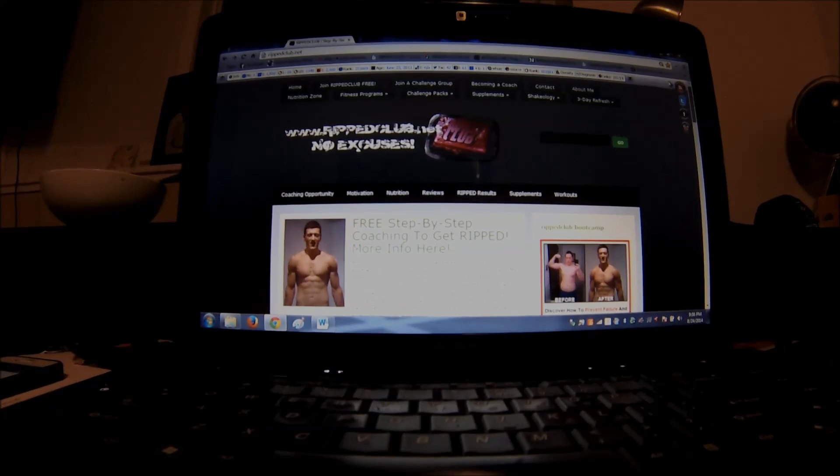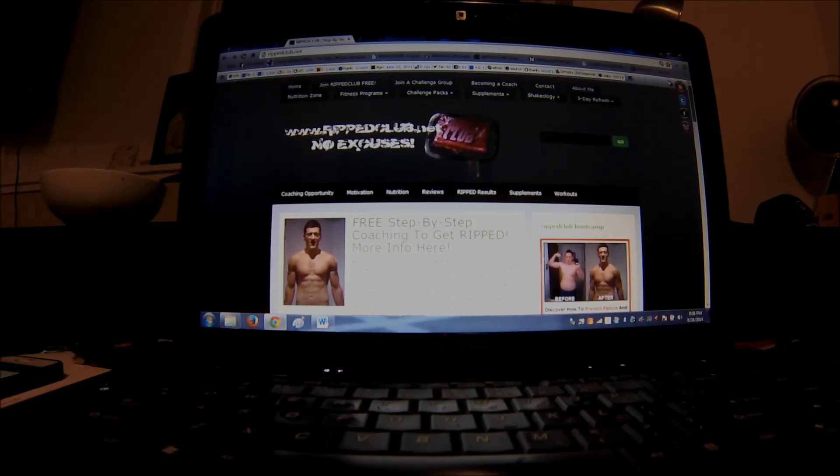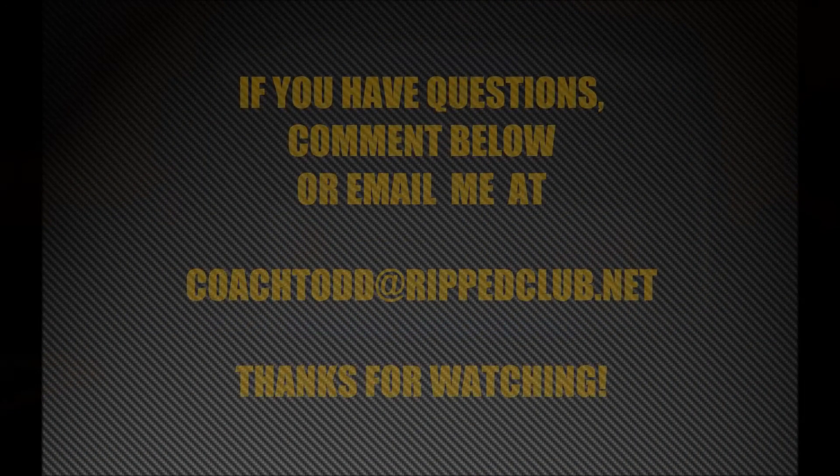That's what planning is all about — planning to succeed. If this video was helpful, help me get the word out and share it. I look forward to seeing you on the next one. I love you guys, I appreciate you, and we will talk soon. Bye!